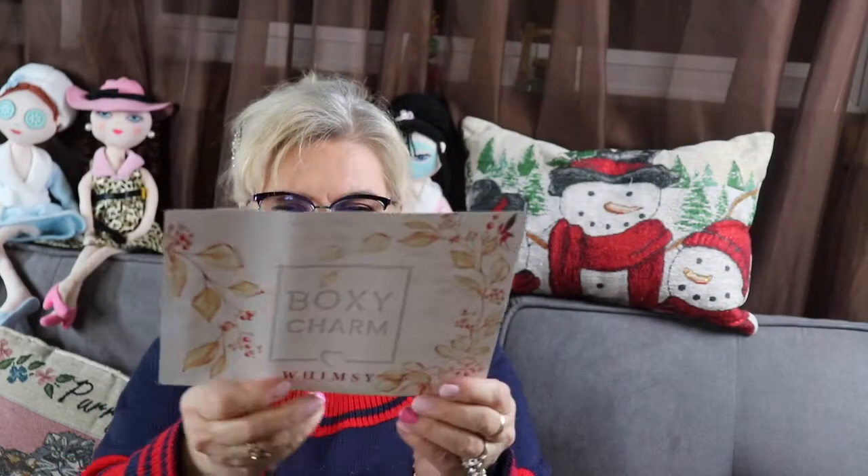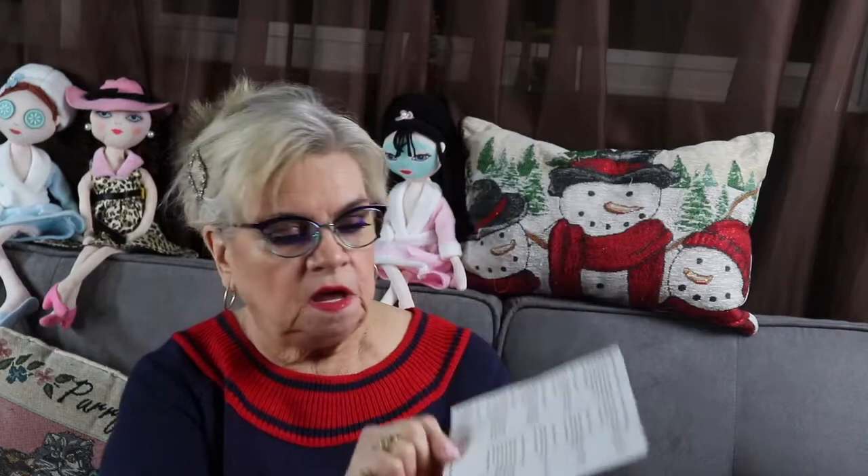This is the card, and they always have a theme. This month's theme, which is December 2019, is Whimsy. On the back here it tells me what I received and the manufacturer's suggested retail price. So we'll go over that as we open this.